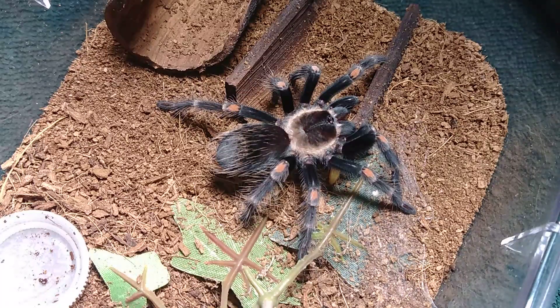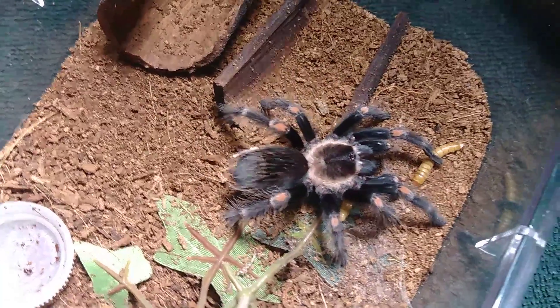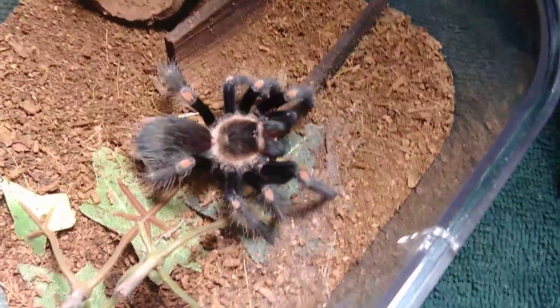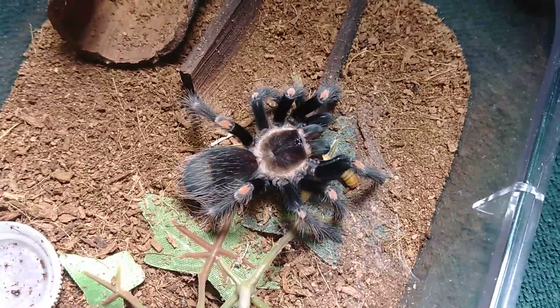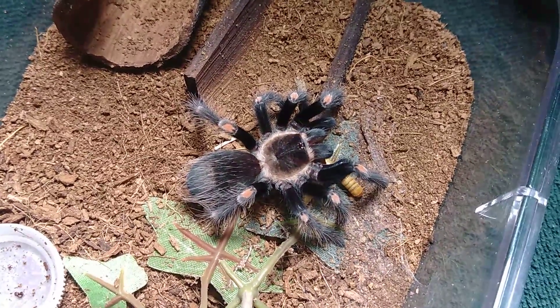Let's see if maybe she's hungry enough for another worm. It appears as though she is. It's been several months — I would say three to four months since she last ate, and then she molted eight days ago. She is gorging herself and we're getting a really great, beautiful look at her.